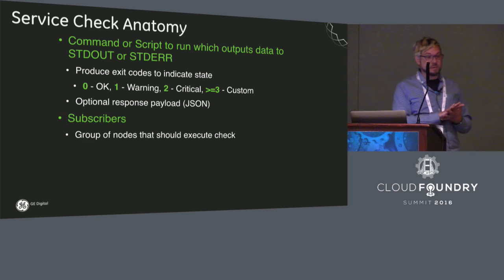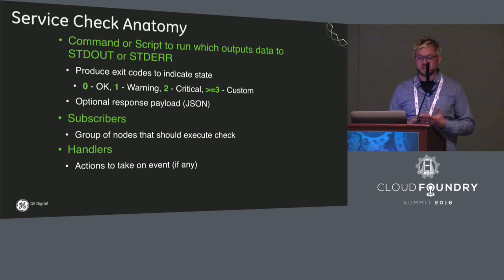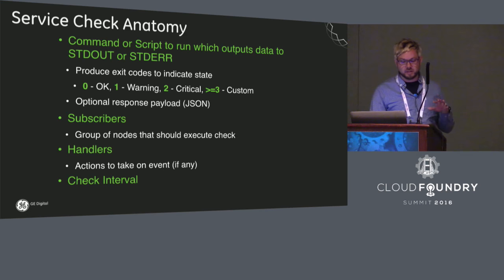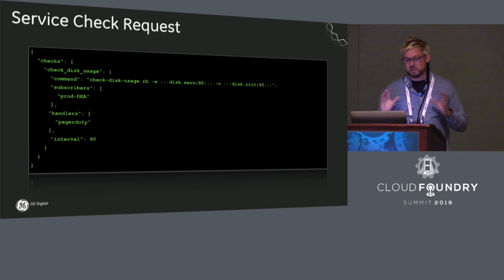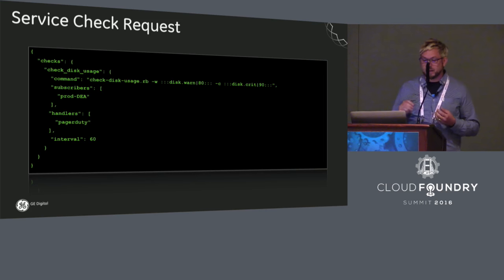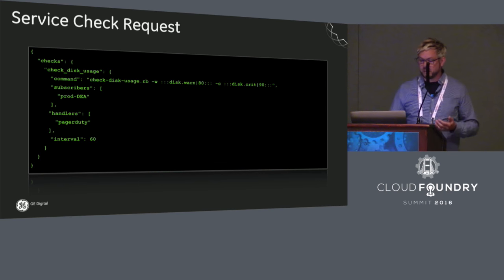You define a list of subscribers — nodes that should run that particular health check. For example, a check definition in simple JSON might specify the check name as 'check disk usage,' with warning and critical thresholds, subscriber set to 'production DEA' so it runs on all production runner nodes, handler configured to PagerDuty so it wakes somebody up if it fires, and an interval of every 60 seconds.